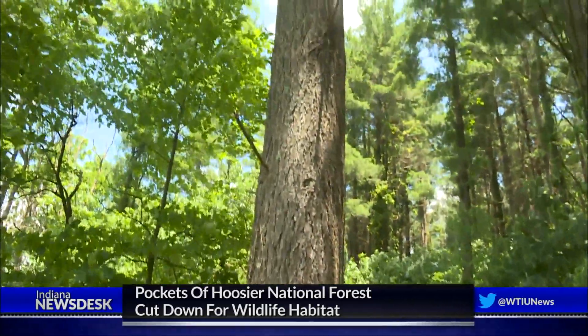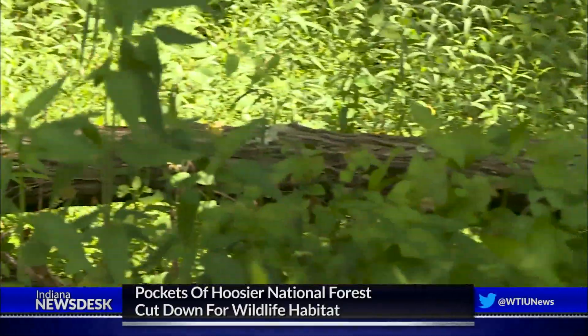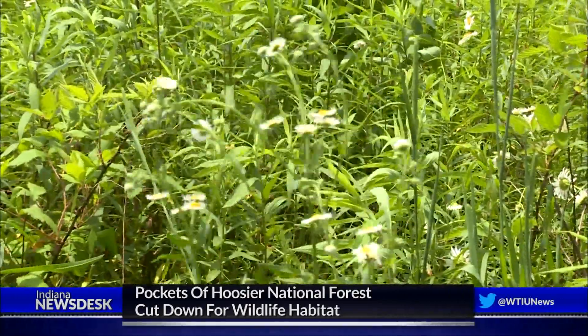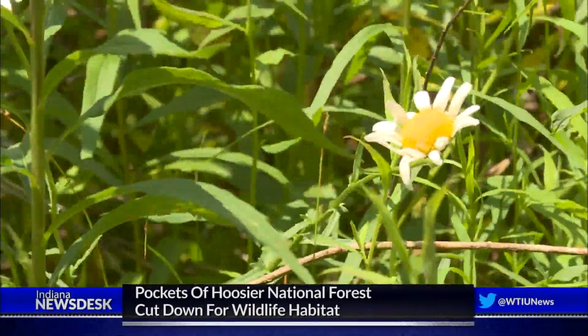But activists with the Indiana Forest Alliance say cutting down trees in public forests isn't necessary, because there are other parts of the state dedicated to preserving grasslands. The practice also promotes the growth of younger trees and shrubs. For Indiana News Desk, I'm Rebecca Thiel.